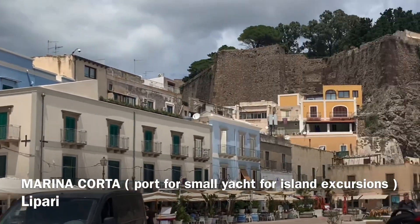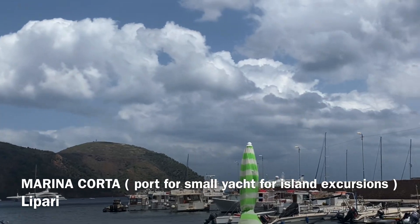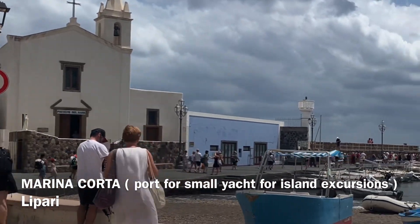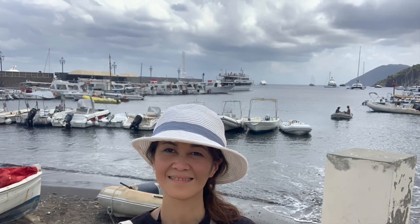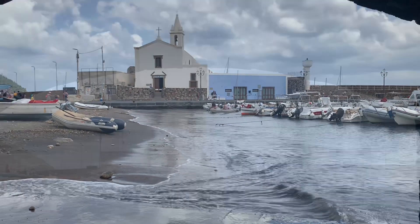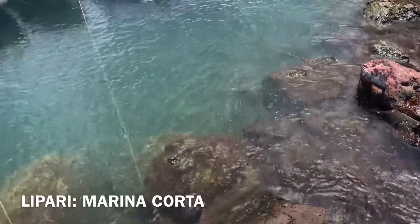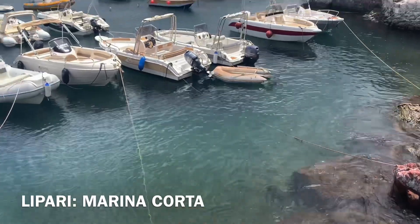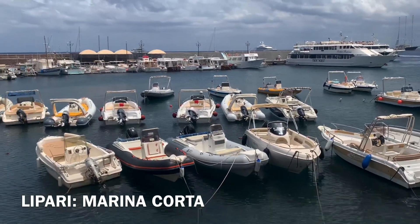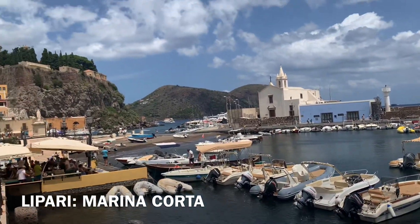And that's the castle I think, and this is how it looks like here. Principe del Mare — another church. Look guys, this is Marina Carta. In Lipari they have two ports: this area where the yachts, small yachts, dock here, and on the other side where the big ships from Sicily come.